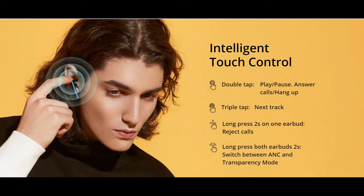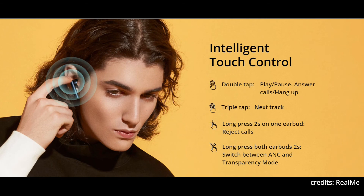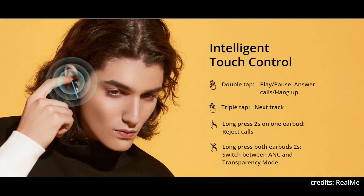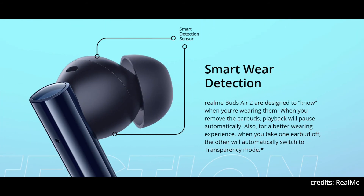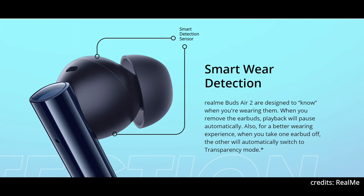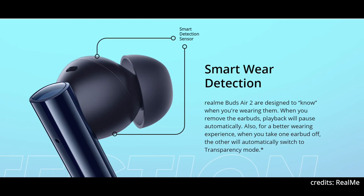This earbud also offers smart detection — if you remove one earbud, playback will pause automatically and it will switch to transparency mode. It offers many touch controls: double tap for play/pause and answering calls, triple tap for the next track, long press one earbud for 2 seconds to reject calls, and long press both earbuds for 2 seconds to switch between ANC and transparency mode.